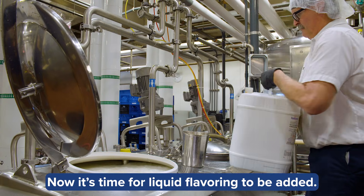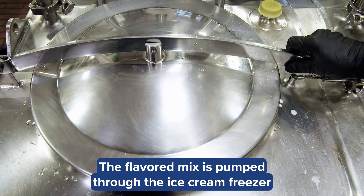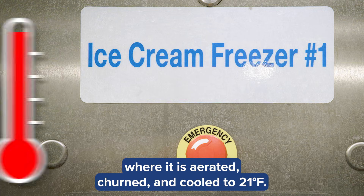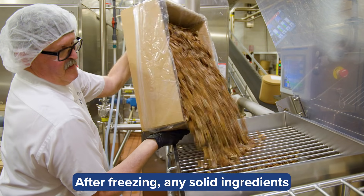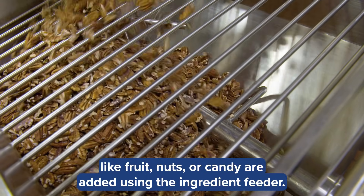Now it's time for liquid flavoring to be added. The flavored mix is pumped through the ice cream freezer, where it is aerated, churned, and cooled to 21 degrees. After freezing, any solid ingredients like fruit, nuts, or candy are added using the ingredient feeder.